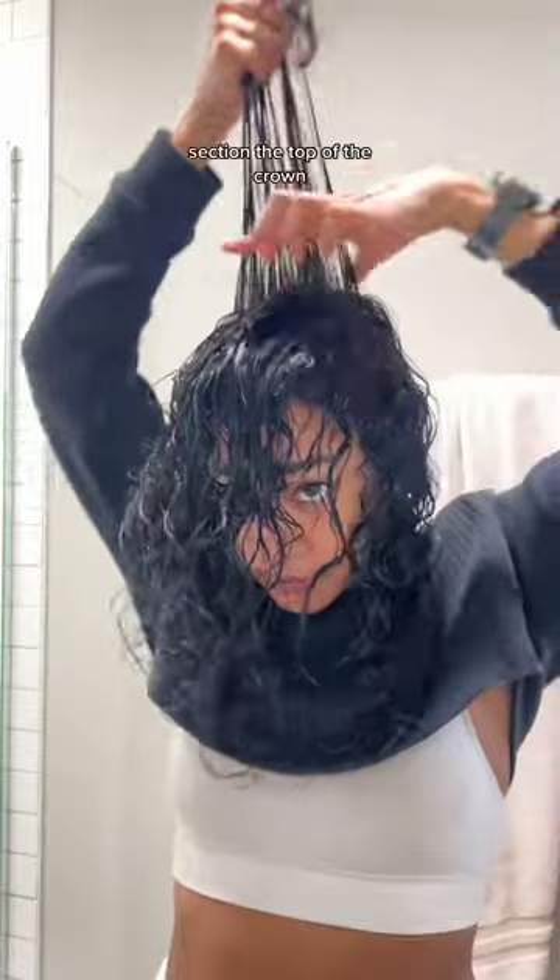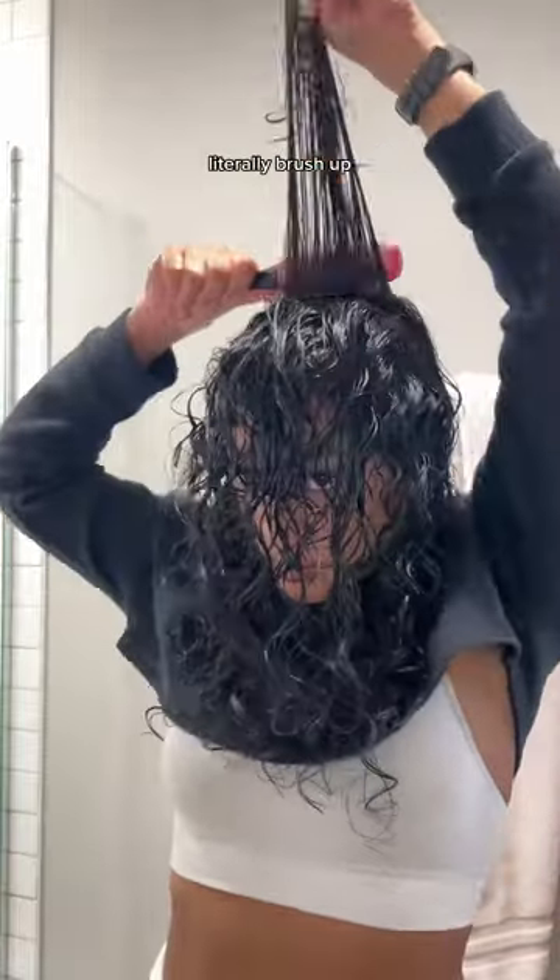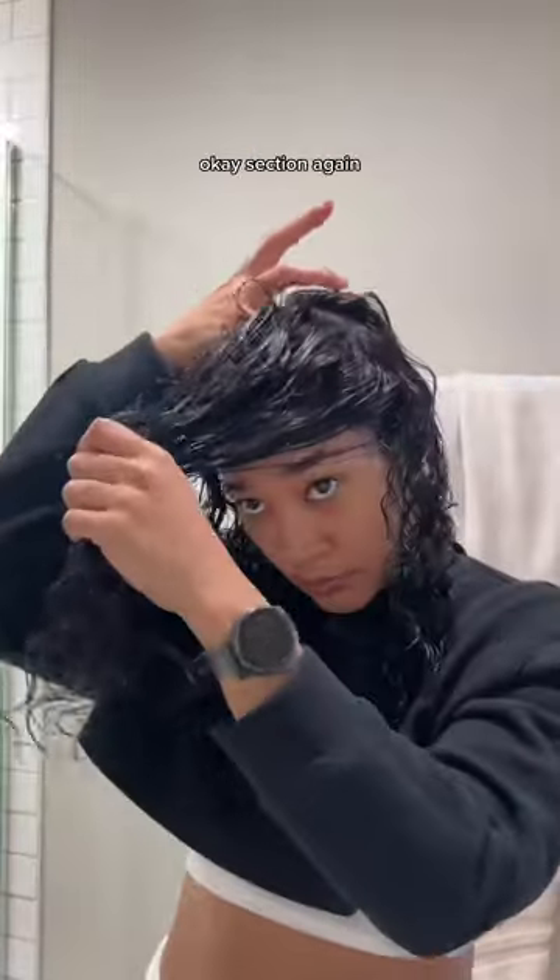Top of the head is where we do it a little differently. Section the top of the crown, rake through the product, and literally brush up — we're trying to get volume. Section again, rake and brush one more time. Same thing for the bangs, then we scrunch.